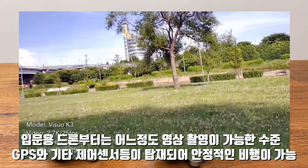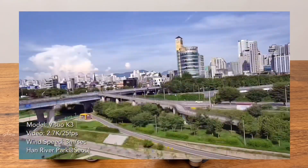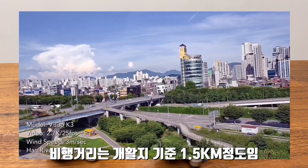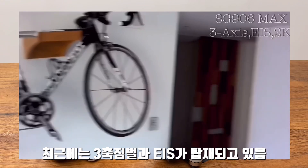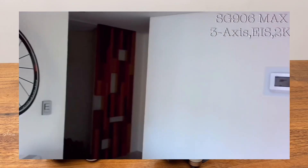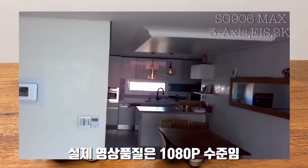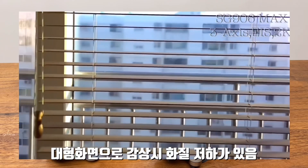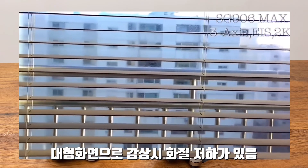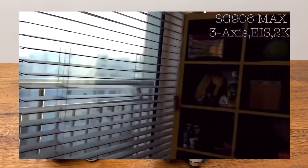본격적으로 차량이 어느 정도 되고 GPS가 있어서 안정적인 비행이 가능합니다. 실제 비행거리는 대략 1.5km 정도 내외이고, 3축 짐벌과 EIS가 탑재되기 시작하는 시점이기도 합니다. 4K 영상을 강조하고 있지만 개인적으로 봤을 때 픽셀을 부풀린 영상으로 실제 1080p 수준의 영상 품질을 보여주고 있습니다. 스마트폰 화면으로 보면 괜찮은데, 대형 화면으로 볼 경우에는 화질 저하가 좀 보입니다.